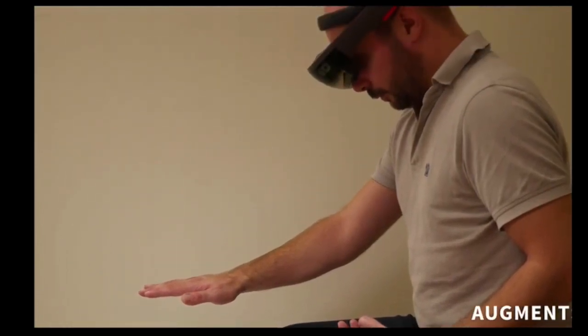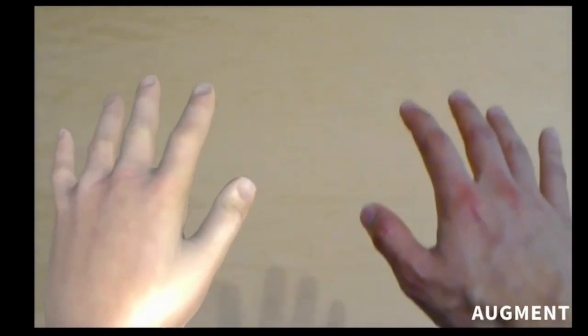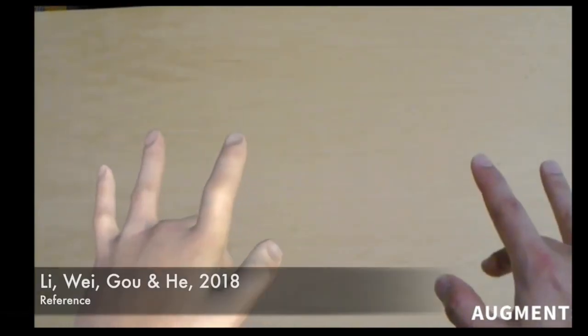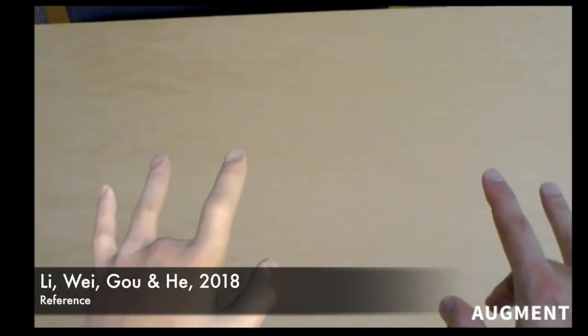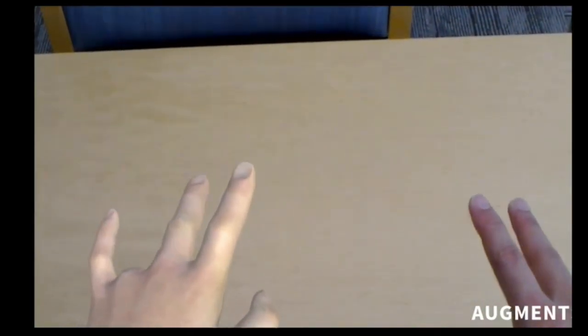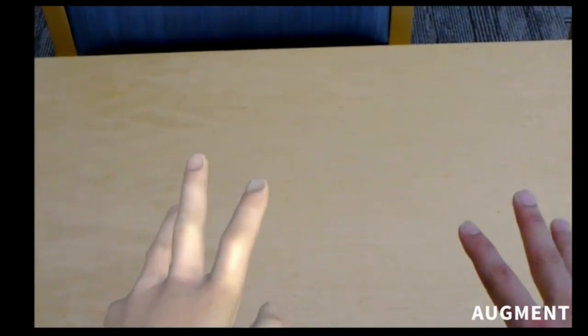Augmented reality isn't only going to affect how a typical student learns. It is also going to affect how people re-learn. For instance, if a stroke patient loses the ability to move one side of their body, they can use virtual reality to see the side of the body that has lost function move normally. Studies have shown when patients watch their impaired limb move normally again through illusions such as virtual reality, they actually gain function back.